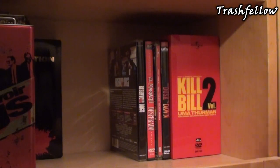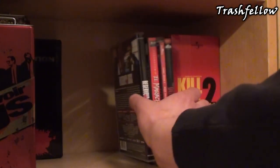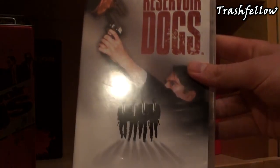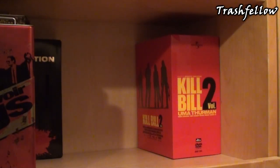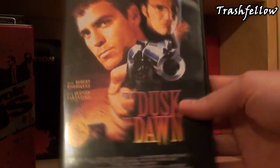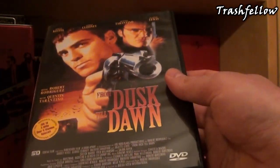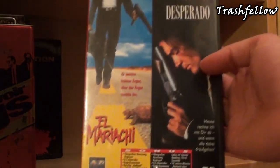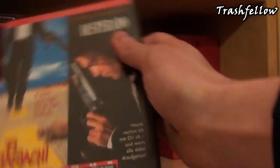Now let's move on to the keep cases I got. These are nothing special, just normal keep cases: Reservoir Dogs German keep case edition, nothing special. I also got From Dusk Till Dawn — I think it's an Austrian release, though I'm not quite sure, it could also be a German one. And I got Desperado slash El Mariachi in this keep case as well.